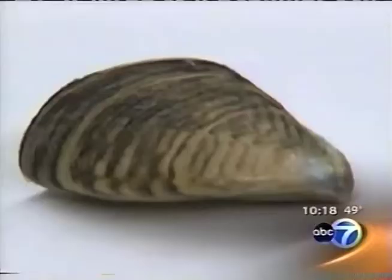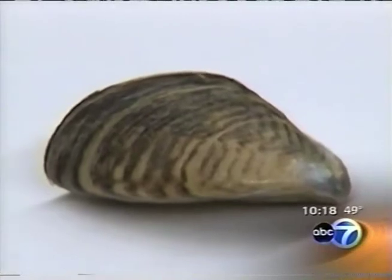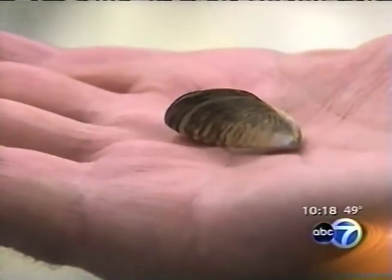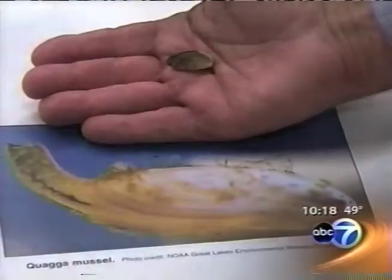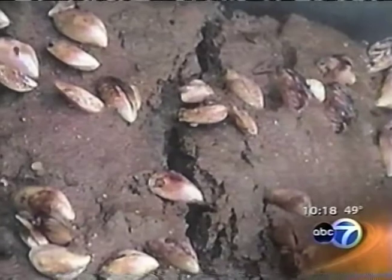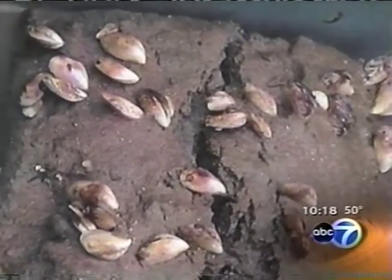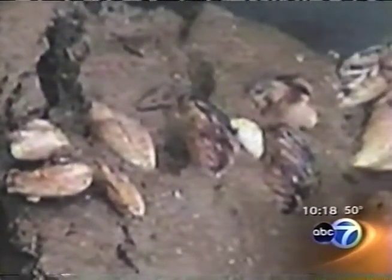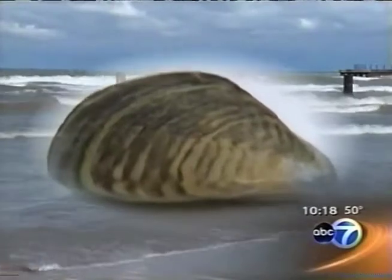Then came the quagga mussels. Researchers picked them up near the end of the project in 2001. Think of the quagga as a cousin of the more famous zebra mussel. They probably arrived in the ballast waters of foreign ships. The quagga now lives in the soft bottom of Lake Michigan. Five years ago, a one square meter soil sample of lake bottom contained dozens of them. More recent samples show as many as 15,000 per square meter. Quaggas are multiplying very rapidly.